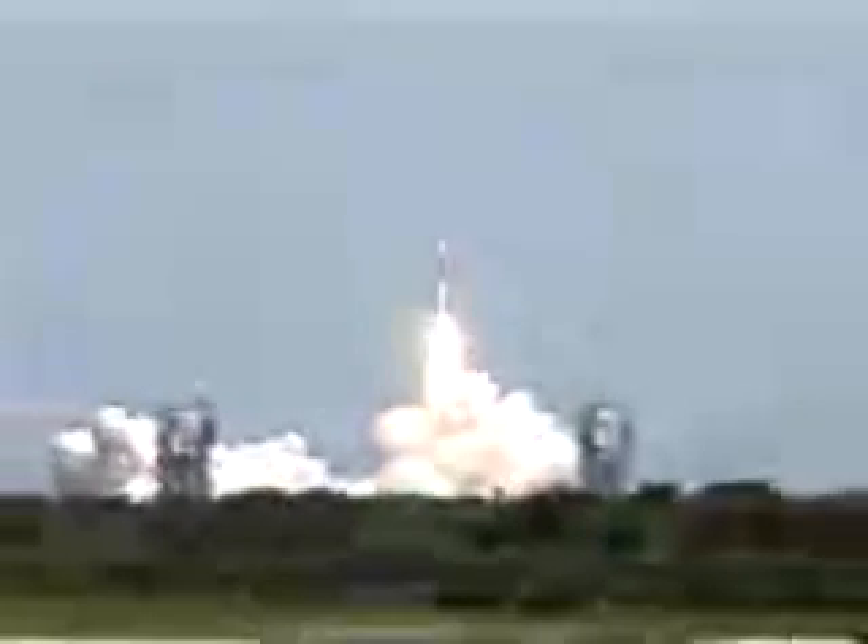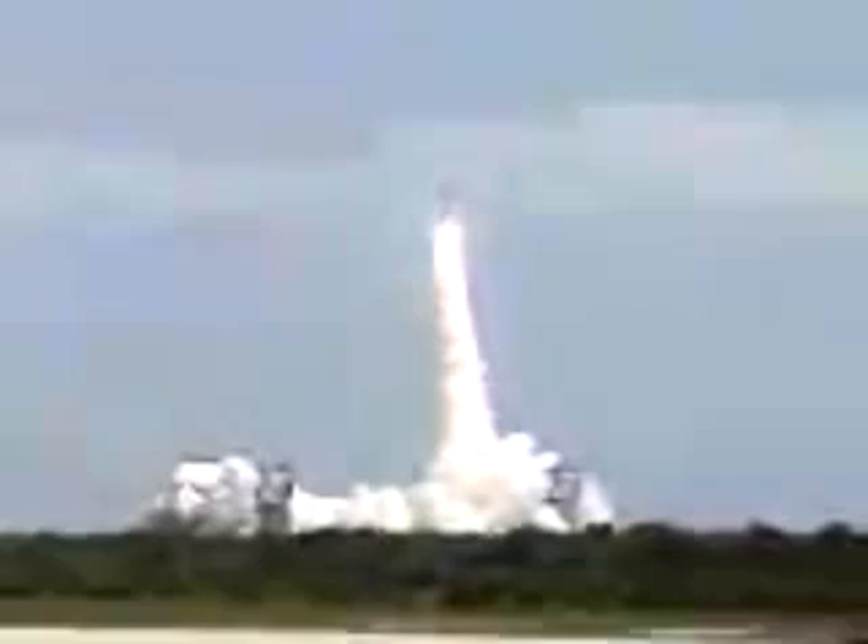Main engine start and liftoff of the Delta II rocket with the MAP spacecraft, exploring the past and future of our universe. Guidance system has started. Pitch program is in. Roll program is in.